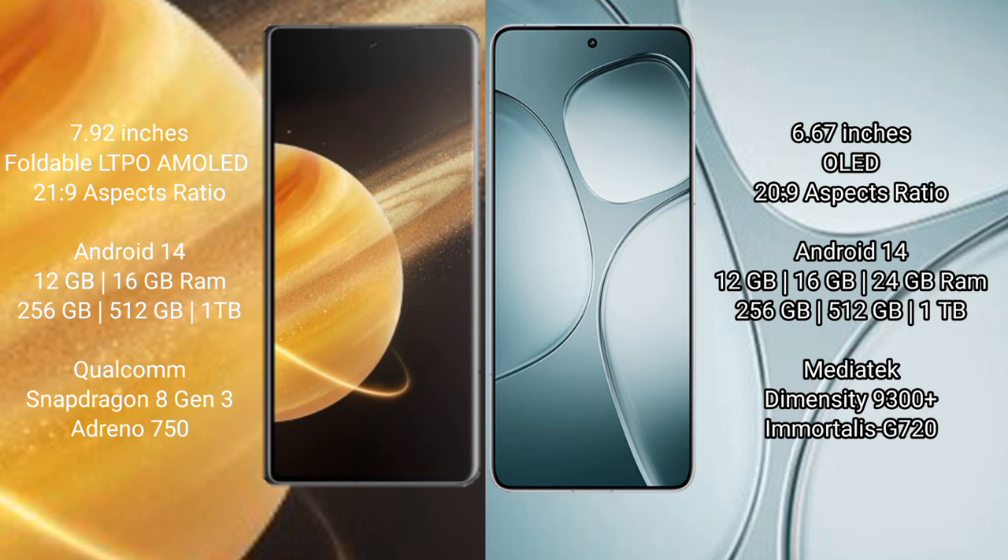Honor Magic V3 comes with 12GB and 16GB RAM options, with 256GB, 512GB, and 1TB internal storage. It is powered by the Snapdragon 8 Gen 3 processor and Adreno 750 GPU.